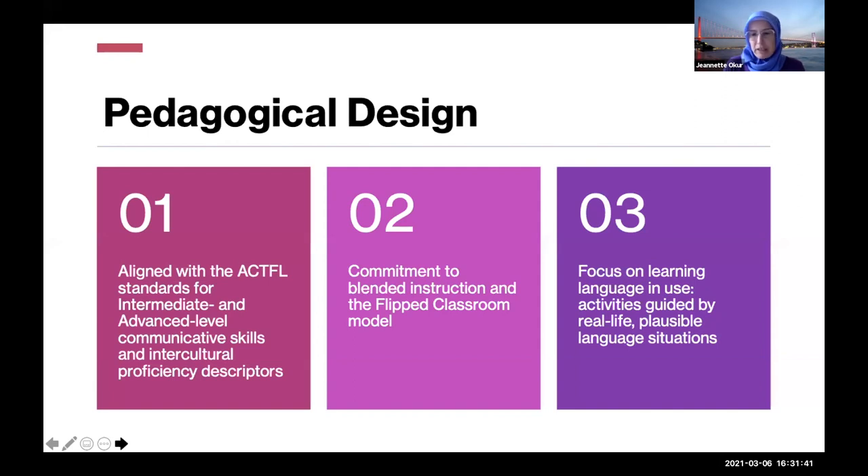It's based on the premise that we should be focusing on learning language as it is used. I tried to make all the activities guided by real-life, plausible language situations. Of course, sometimes you look back and say, "Oh, I've fallen into that trap of not-really-real-life." Like some fill-in-the-blank things that always end up being not really real life — but they're still useful.